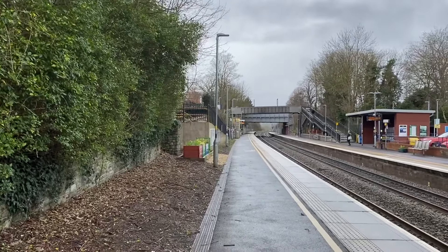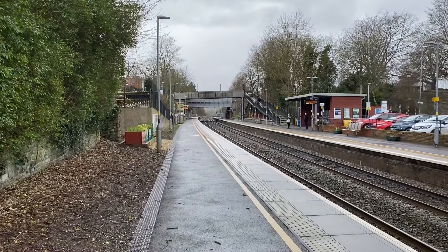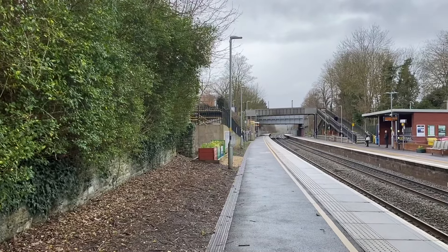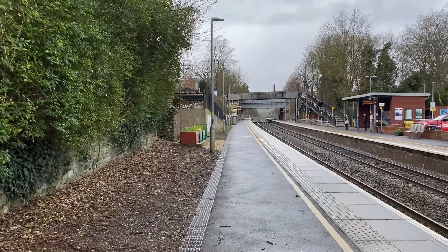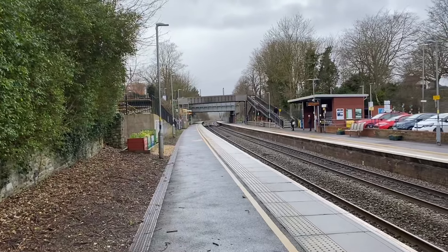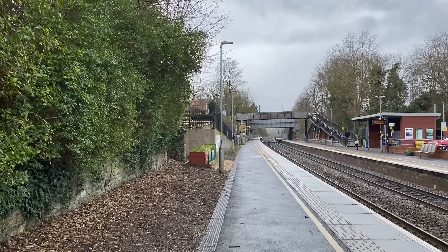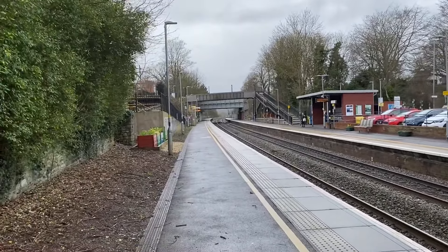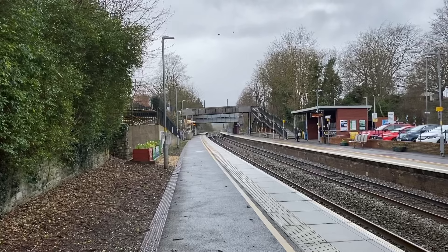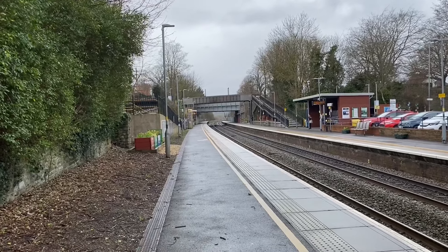Welcome back, it's X-Transport HD. I'm now at Keynsham for the very first time, having just come from making a video at Oldfield Park. In this video you'll see services from Great Western Railway only, but we will see a freight as well. We'll see what variety of trains there are — I think it'll be more or less the same as Oldfield Park: a few IETs, some turbos, maybe some 158s in there as well.